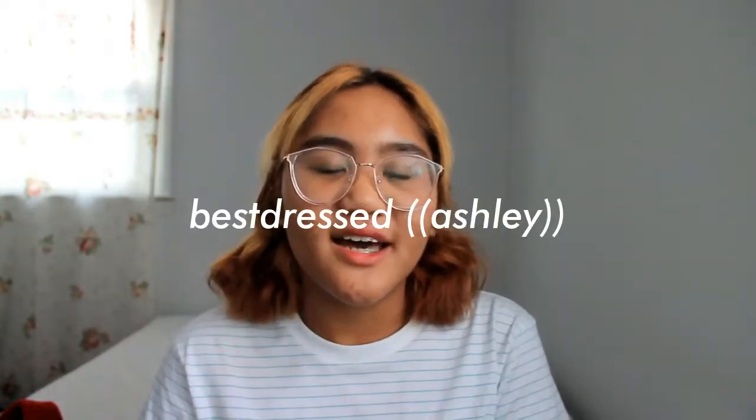Moving on to my favorite YouTubers — I only have two this month. The first one is Ashley, also known as Best Dress. Her videos are really entertaining and aesthetically pleasing — they're fashion-related videos. I love her personality; it's very chill and laid back. She seems very genuine about her content and is one of the people on YouTube who is clearly very into what they're doing. Definitely recommend her channel — I'll link it down below.